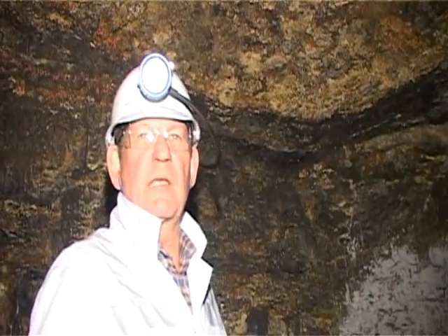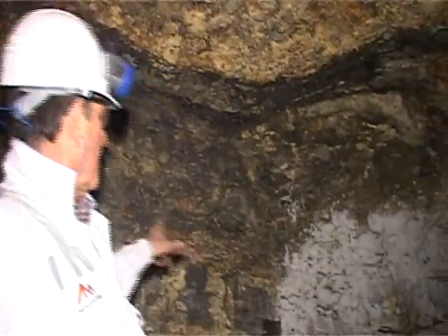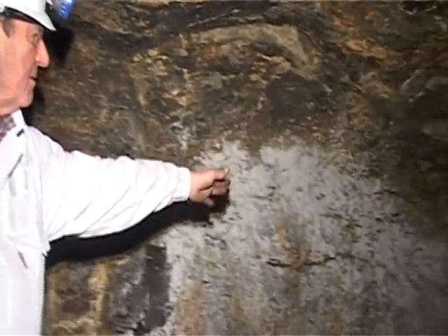The application of the stone duster can clearly be seen underground in this shaft. You see the dark area here — stone dust.